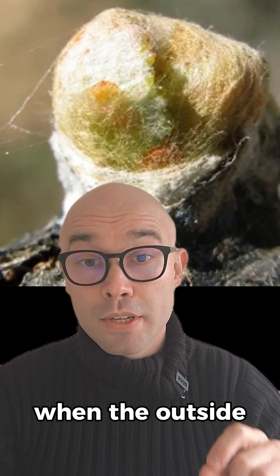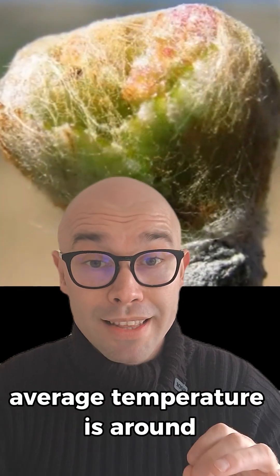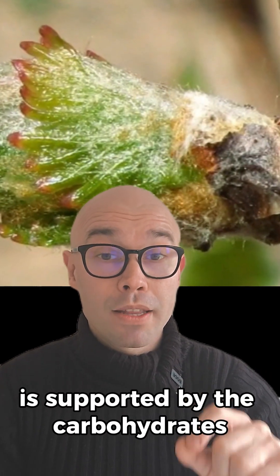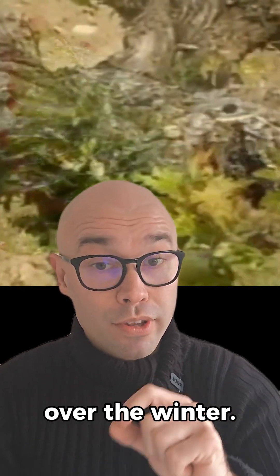Bud burst happens in spring when the outside average temperature is around 10 degrees Celsius. Buds swell, burst, and grow shoots. This initial growth is supported by the carbohydrates that the vine stored over the winter.